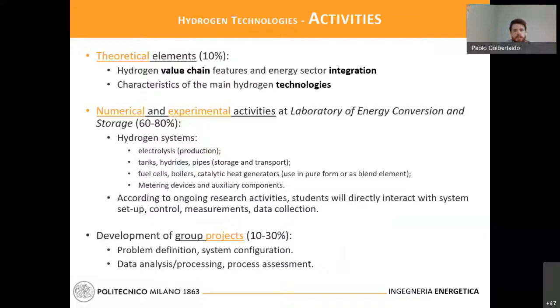The theoretical part — the traditional one-to-many lecture approach — will be limited to about 10% of the course, which will be the starting point to provide the introduction and main characteristics of the technologies. In particular, we will focus on renewable hydrogen production and the electrochemical elements involved with electrolysis.